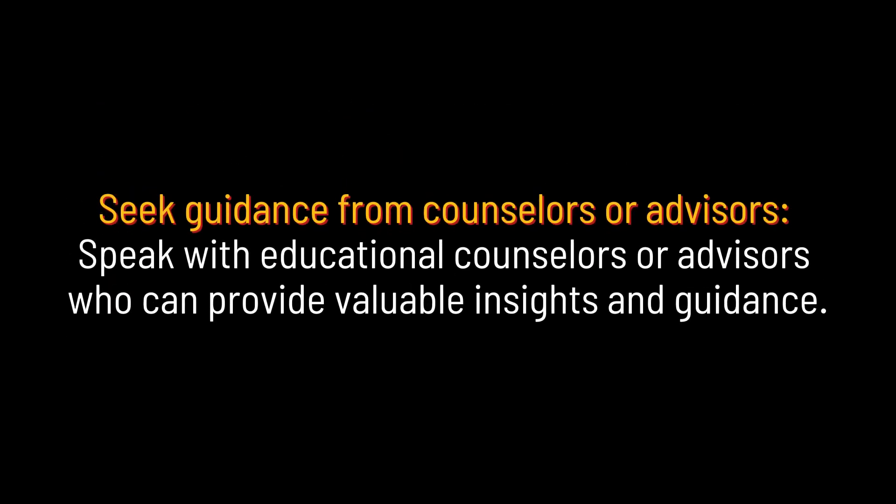Seek guidance from counselors or advisors. Speak with educational counselors or advisors who can provide valuable insights and guidance.